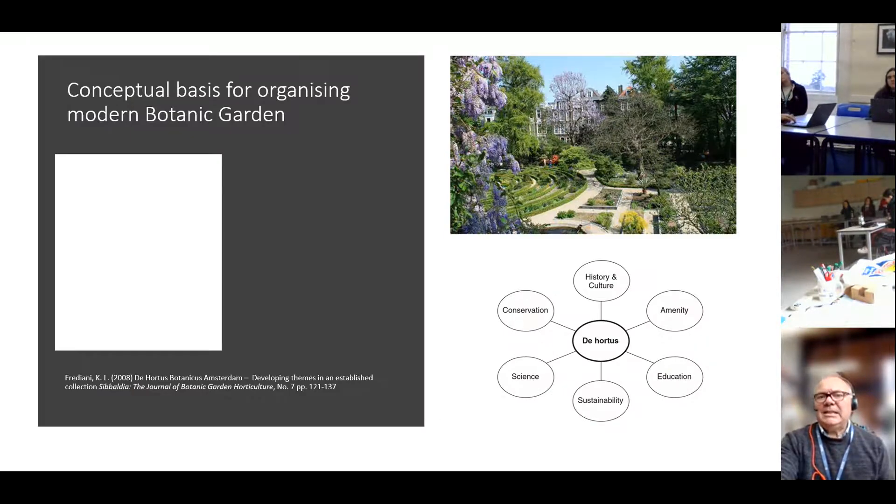There is a conceptual basis for a modern botanic garden, something I've written about in the Hortus Botanicus when working out what was going on there. I listed historic, cultural and beautification amenity aspects alongside traditional education, conservation and science, but flagged up sustainability — durability. The Dutch called it duurzaamheid, meaning hardening — how do we harden to perturbations that could knock us off course, but come back and build a resilient future?